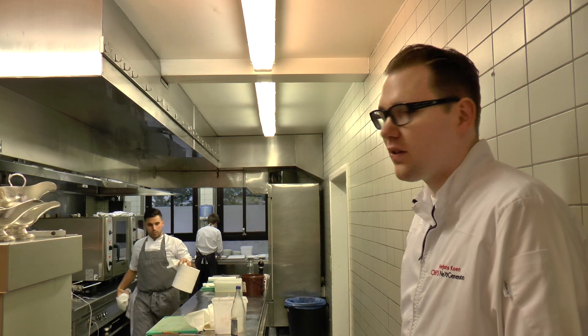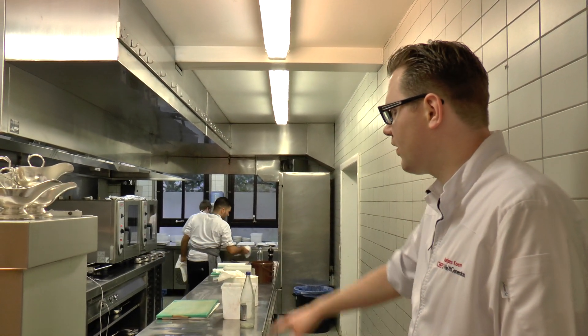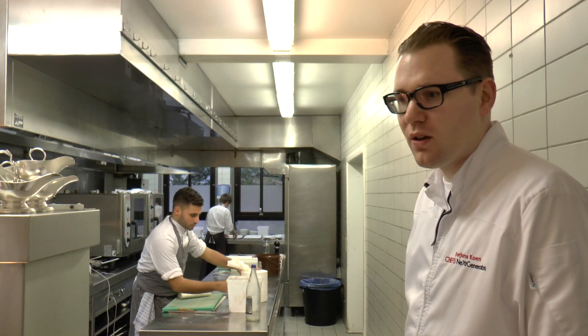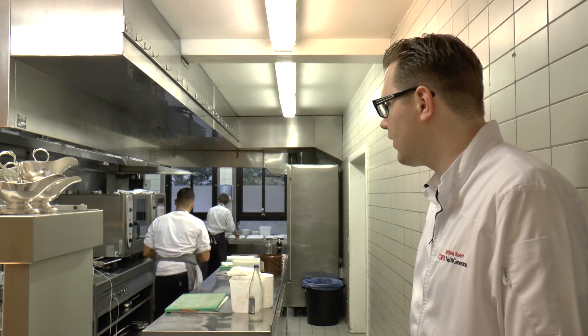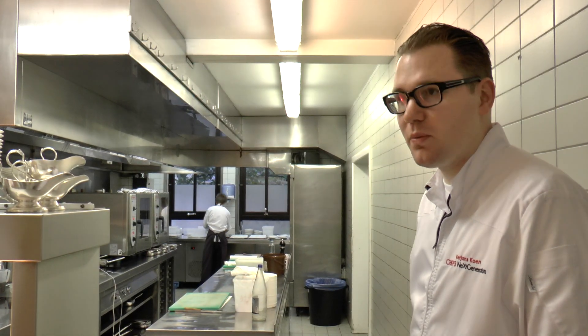So this is the hot section. Here we work two persons. On the right, I do the fish and meat. We're just preparing everything for service now because it's going to start.